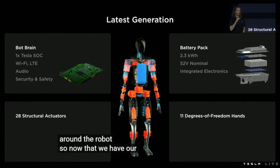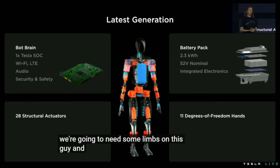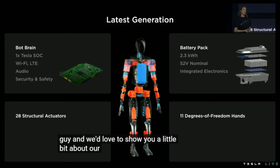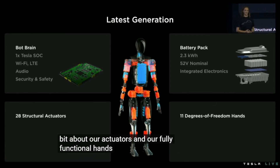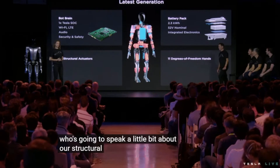Now that we have our core, we're going to need some limbs on this robot. We'd love to show you a little bit about our actuators and our fully functional hands as well. But before we do that, I'd like to introduce Malcolm, who's going to speak about our structural foundation for the robot.